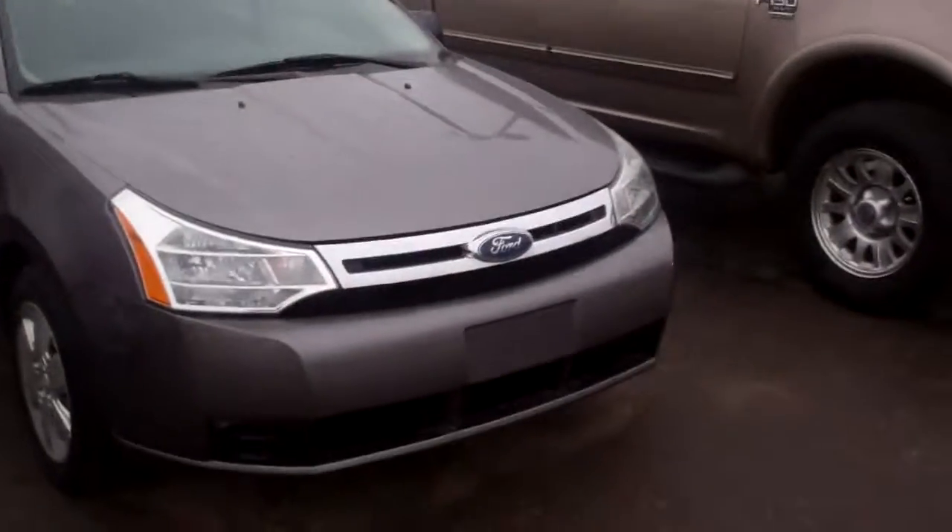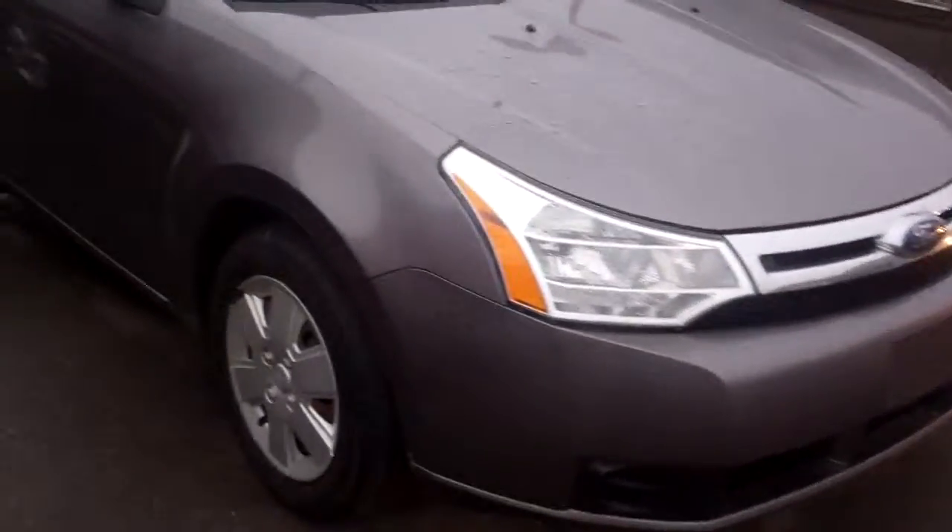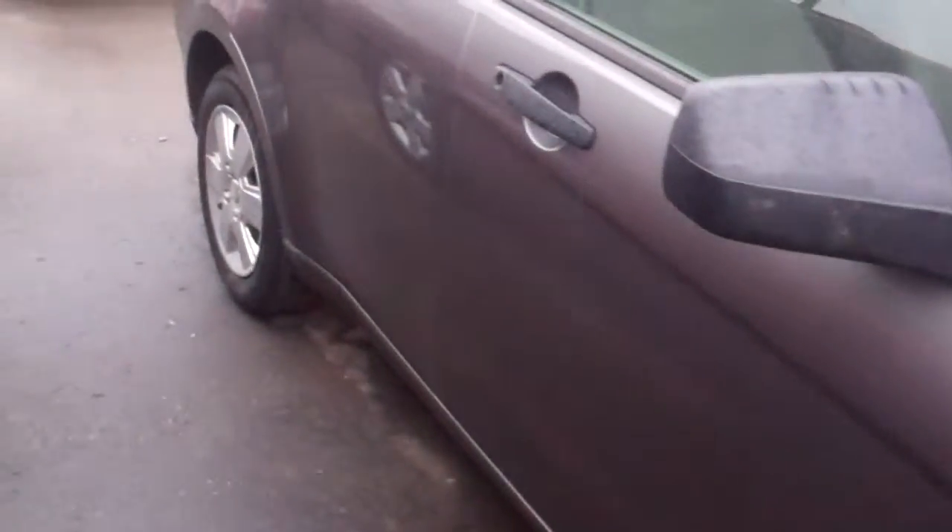Hi Jason, my name is Ted Koontz from Skelnick Ford. I just talked to you on the phone about this car right here, the 2009 Ford Focus. I just want to shoot a little video here so you can see how nice this car is — it's in fantastic shape.